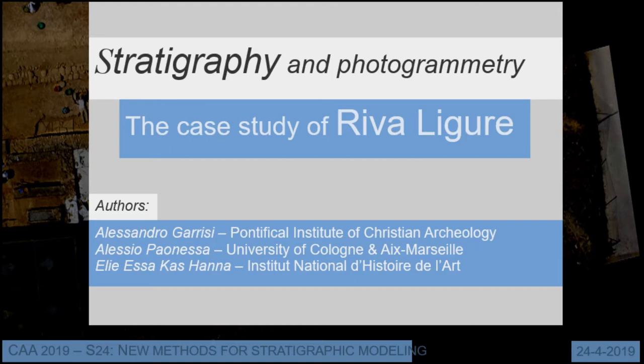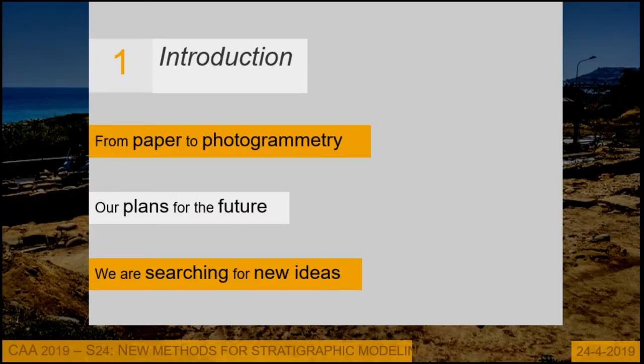I want to explain what we plan to do in the future, because for now we are using only 2D documentation to record this, and we would like to move to a full 3D modeling for all the stratigraphy. I also received many interesting tips from previous presentations, as it's only the beginning for me to develop this method.